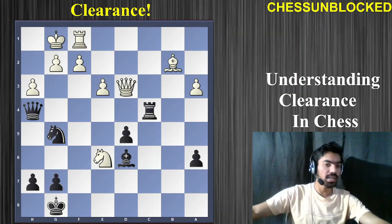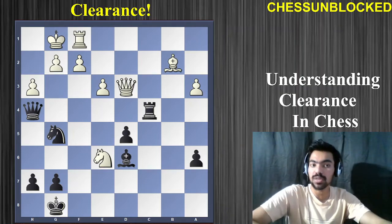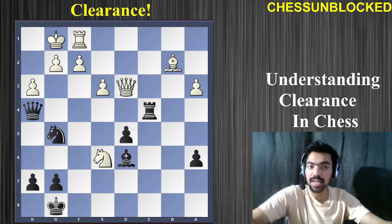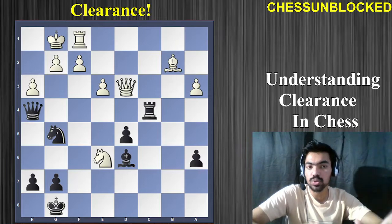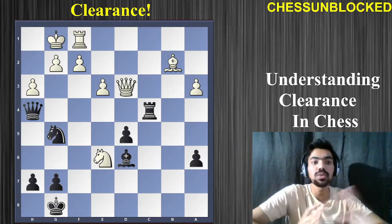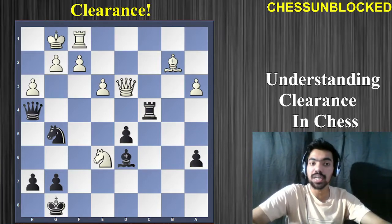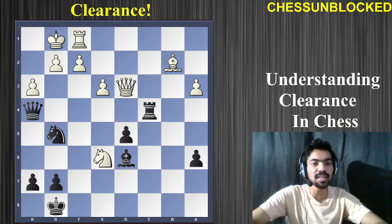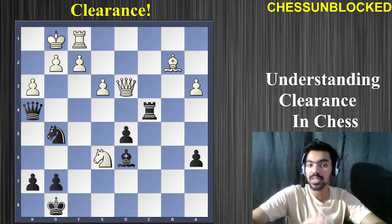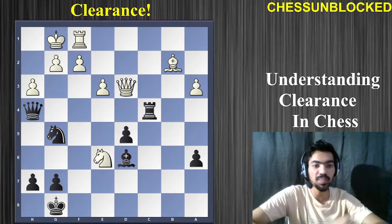Basically, clearance is a tactical idea in which you deliberately sacrifice some material — you sacrifice a piece in order to open up some lines, some ranks, or some diagonals. All you have to do is sacrifice a piece to open a particular line of attack, and if you do that, you can either give a checkmate or win a lot of material. In this video, I'll be showing you six wonderful examples of line clearance — really good attacking puzzles.